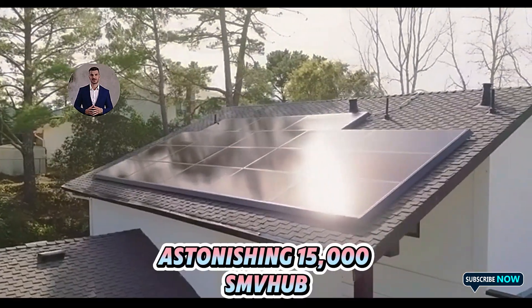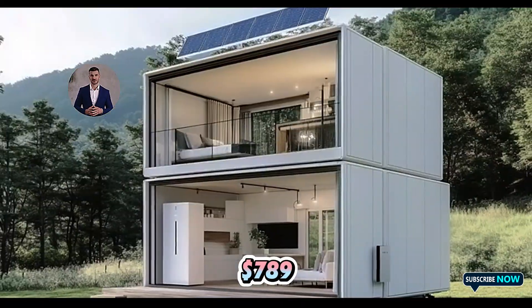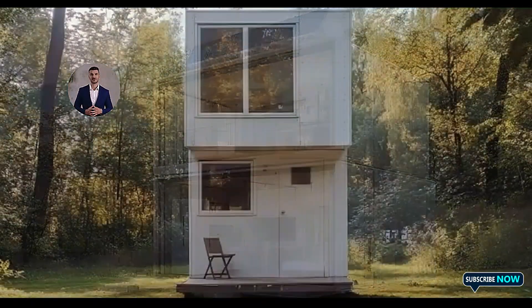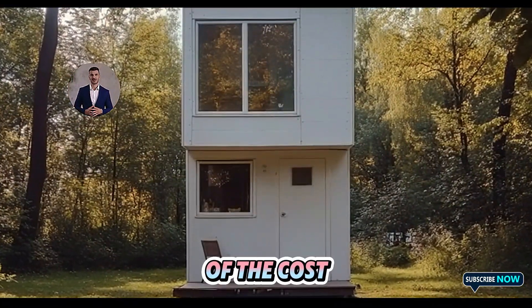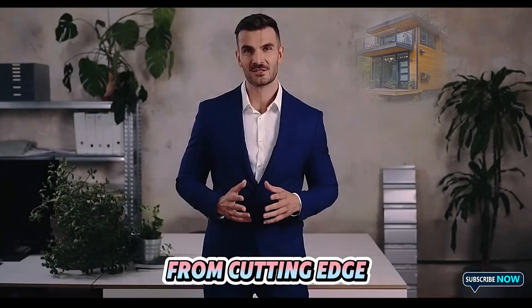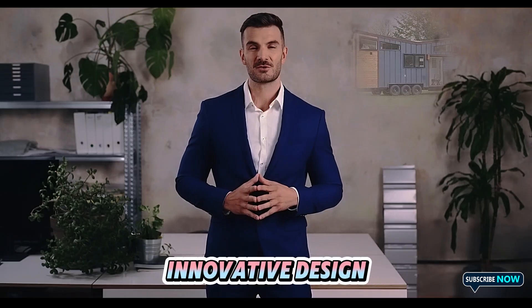Priced at an astonishing $15,789, this innovative home promises to deliver high-tech features and sustainability at a fraction of the cost of traditional housing. But what makes this tiny house so special? From cutting-edge solar technology to its innovative design,